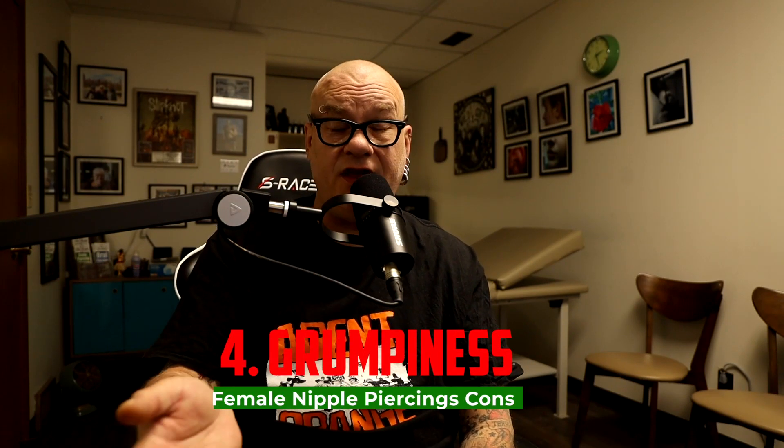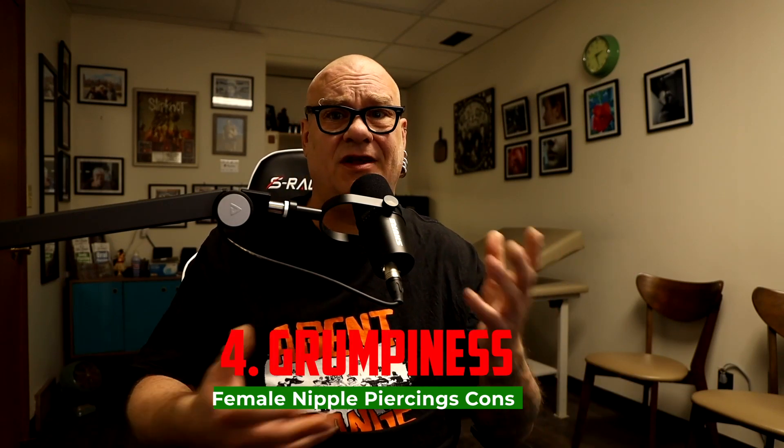Number four: this piercing can go through grumpy phases. It is really susceptible to trauma even after it heals. A grumpy phase is when a piercing that's doing really well suddenly starts being sore, grumpy, and a little uncomfortable for no easily definable reason. Nipple piercings are just prone to that. I've had female clients state that even after the piercing is healed, when they go through their monthly cycle the piercing will get sore and tender. That varies greatly from person to person.